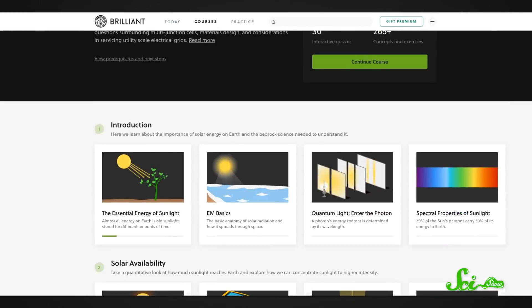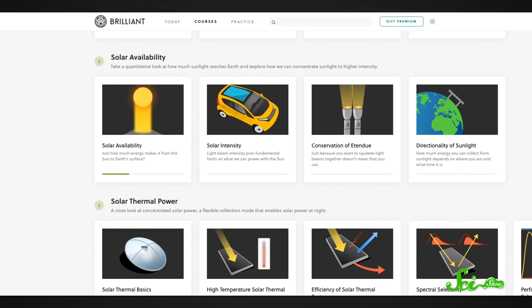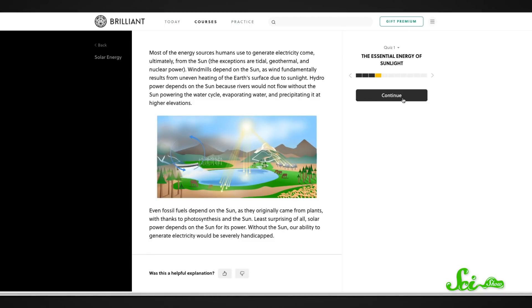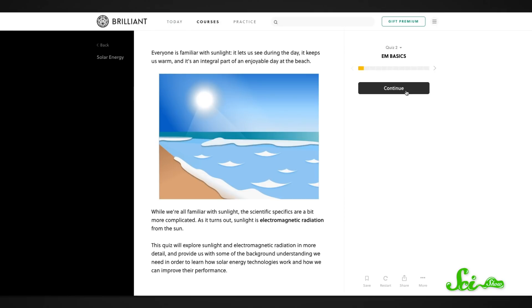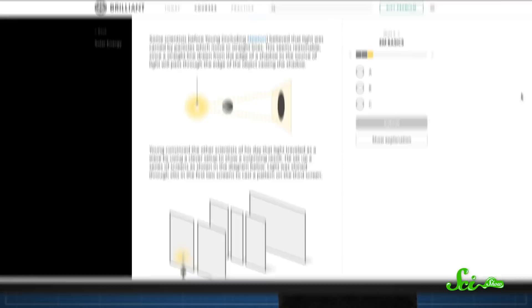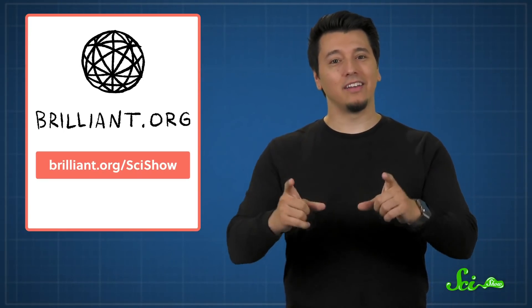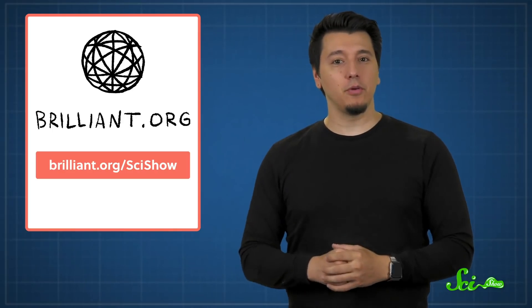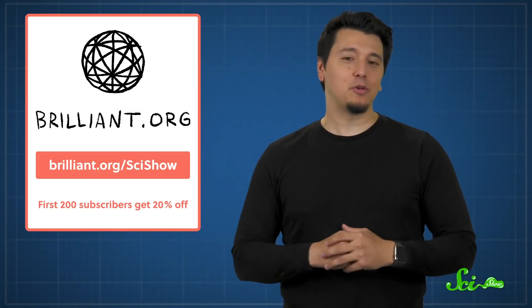Speaking of renewable energy, if you've ever found yourself wishing you could learn more about them, I have good news! With a premium subscription to Brilliant.org, you can take their course on solar energy and learn all about the physics of capturing sun power. By the end of it, you'll be able to explain multi-junction cells and doped semiconductors like a pro. Plus, it's just one of the dozens of interactive, expert-designed courses that Brilliant has to offer. So if you love learning new things, head over to Brilliant.org/SciShow to learn more. And as a thank you for being a SciShow viewer, the first 200 people to sign up at that link will get 20% off an annual premium subscription.